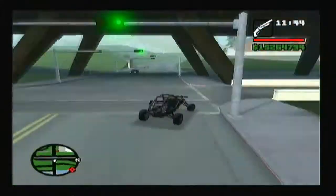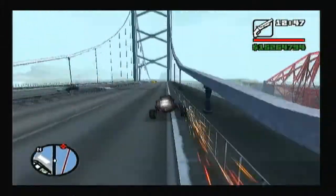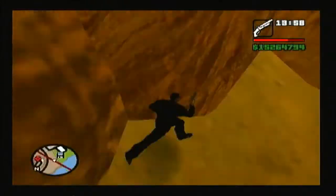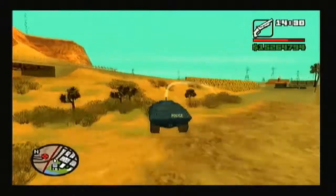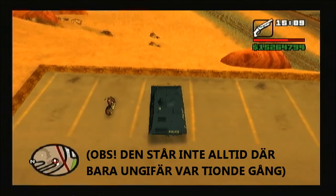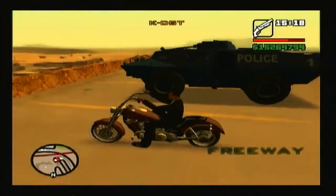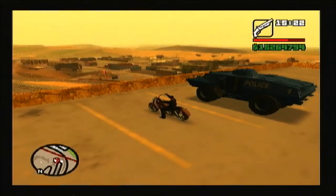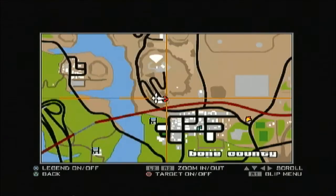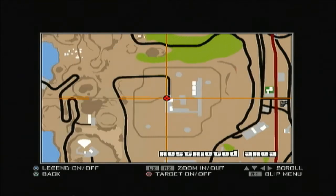Okay, I just sped up while trying to get there. This is the motorbike called Freeway. Now you have to drive to Area 61 — or 69, whatever the hell it's called. You can enter it by driving to that point.